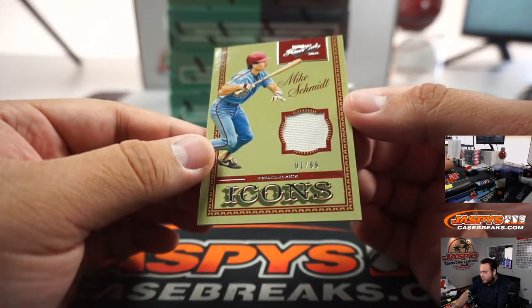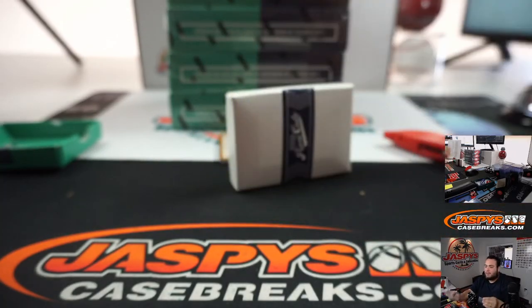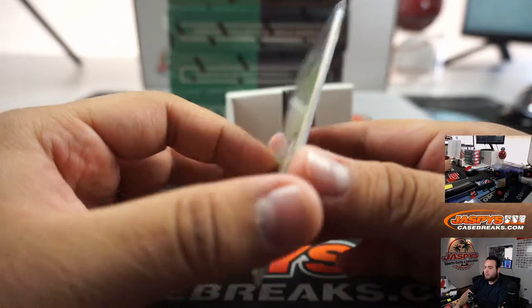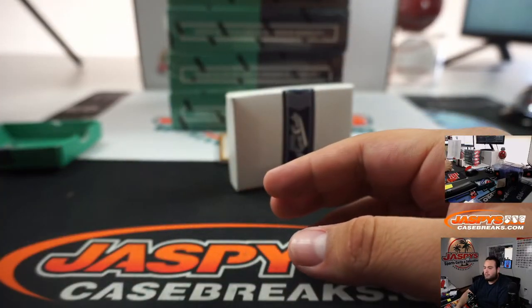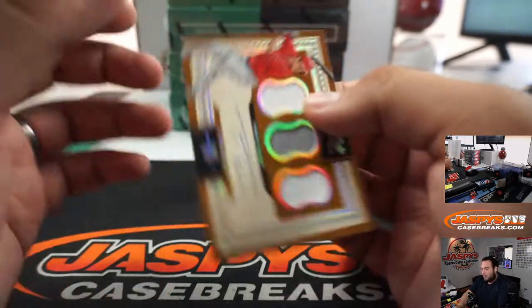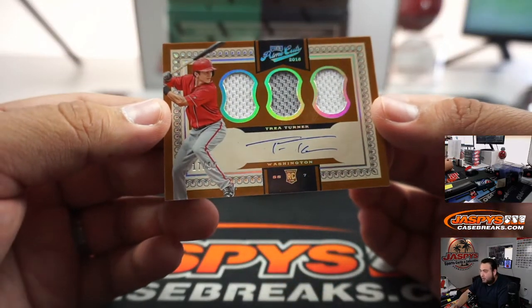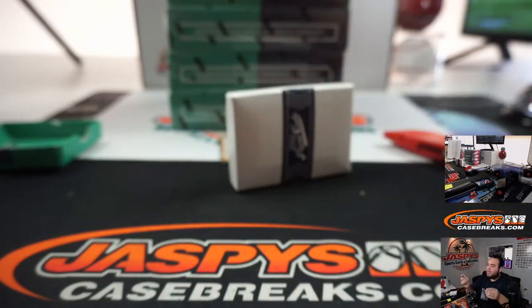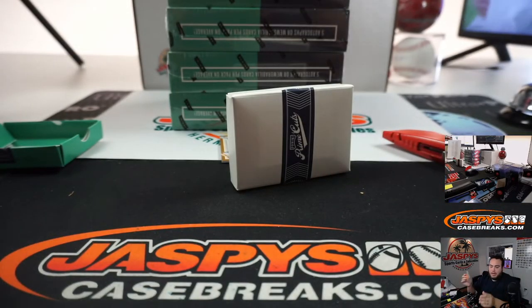We got a relic of Mike Schmidt, one out of 99, Philadelphia Phillies. And we got a Trey Turner rookie jersey auto triple swatch, 17 out of 99, Washington Nationals, going to TJ.